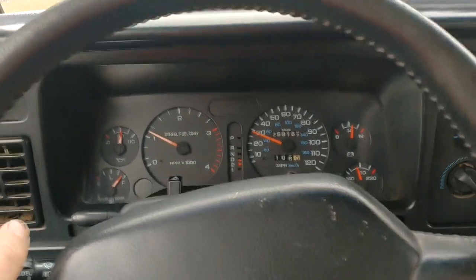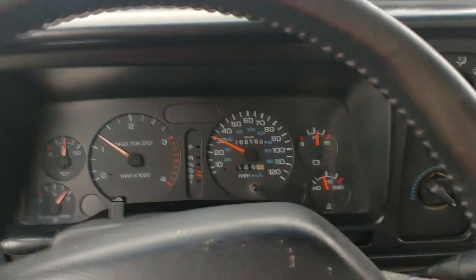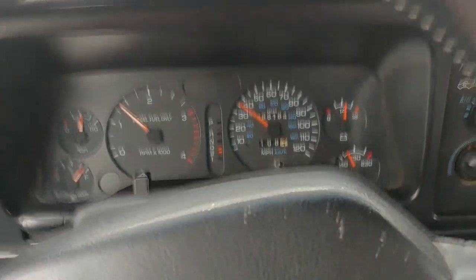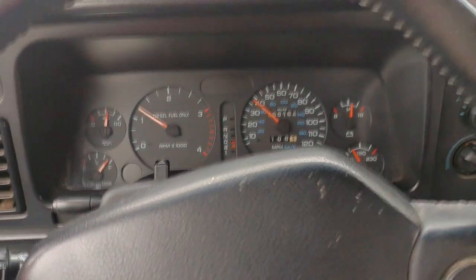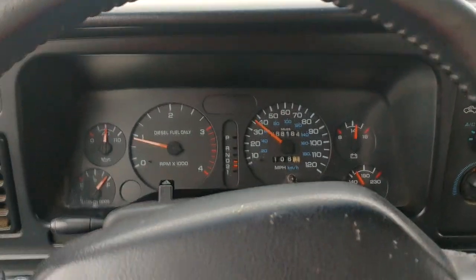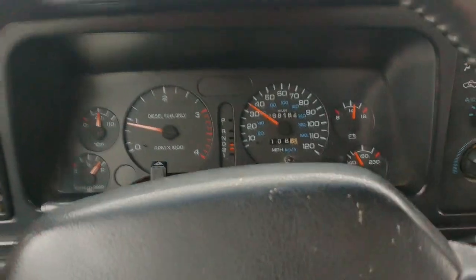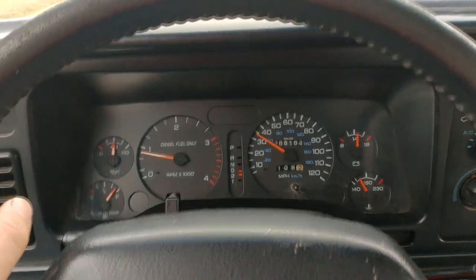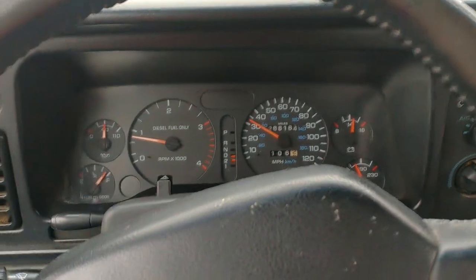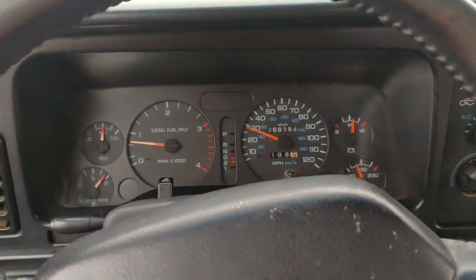I've seen a few people on forums asking about low stalls. I don't think I've gone over 2,000 RPMs this week. With 3.54 gears at 2,000 RPM, it's running like at 80, 81 miles an hour. This truck's too old to be going that fast — I just keep it about 60, 65. Plus the Houston roads suck.